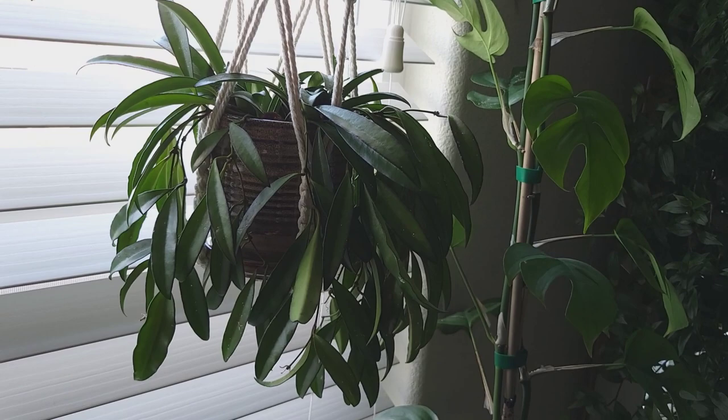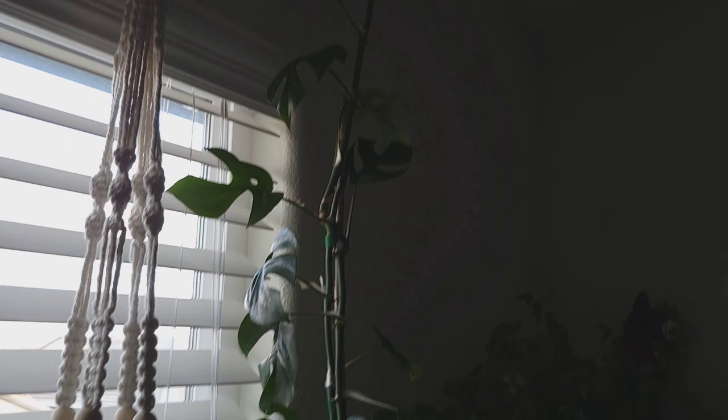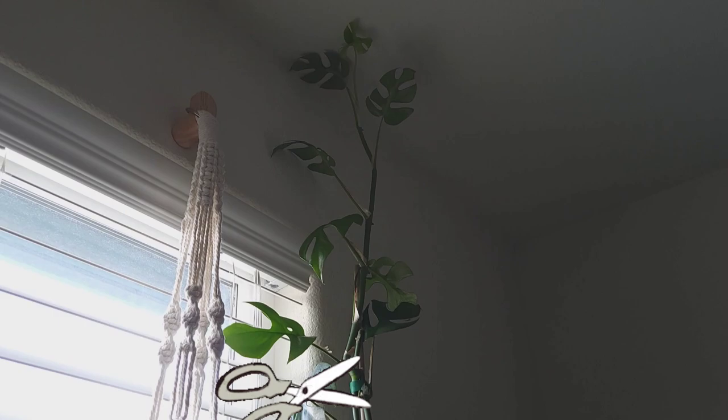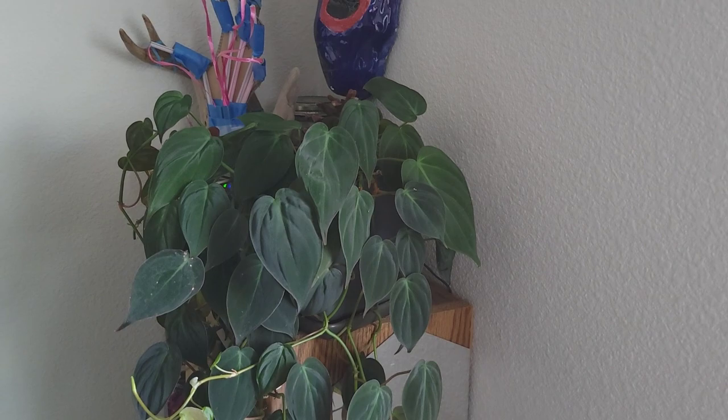Oh, before we move on — look at this Rapidafora tetrasperma. It's bumping into the ceiling! That's gonna need to get cut again. Always cutting this plant. Can't root the cuttings though — I don't know why.